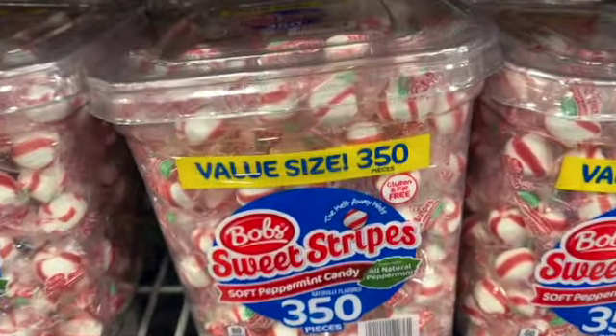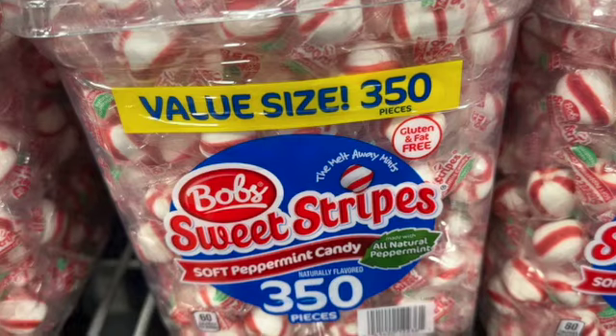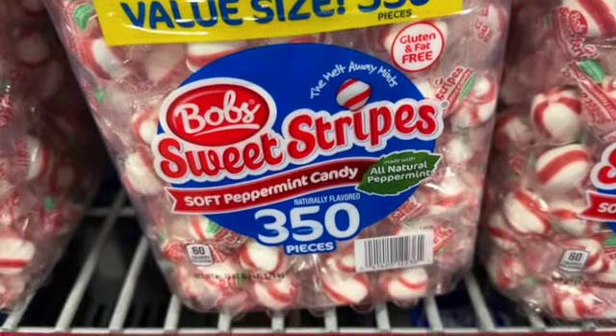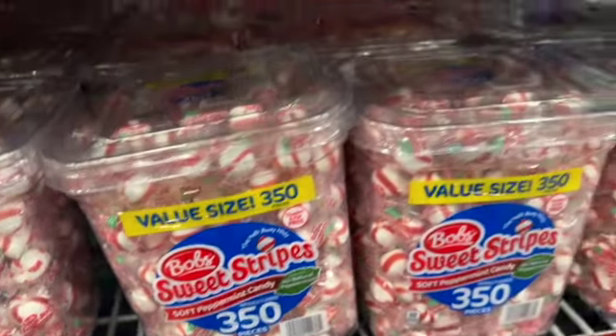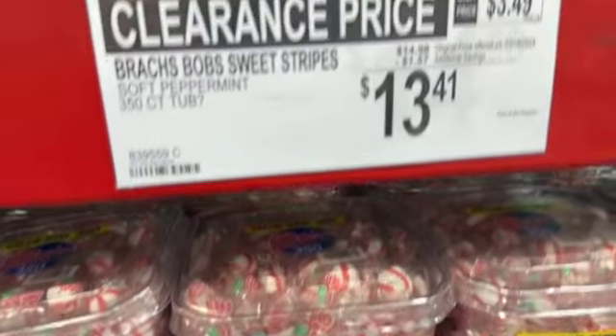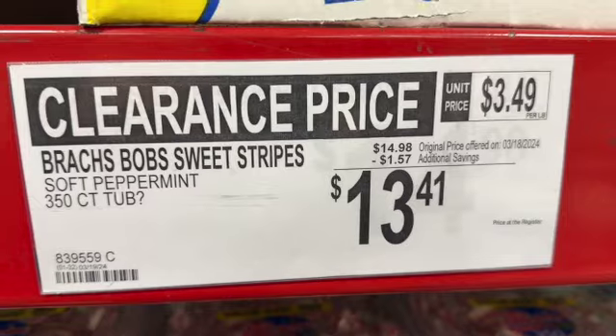350 pieces Bob's Sweet Stripes soft peppermint candy. These are gluten and fat free. $14.98, save $1.57. Clearance price $13.41.